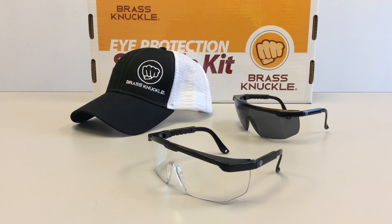Ninety-one percent of light passes through the clear lens. The smoke lens provides all-over tint for normal outdoor conditions, with eighteen percent of light passing through.